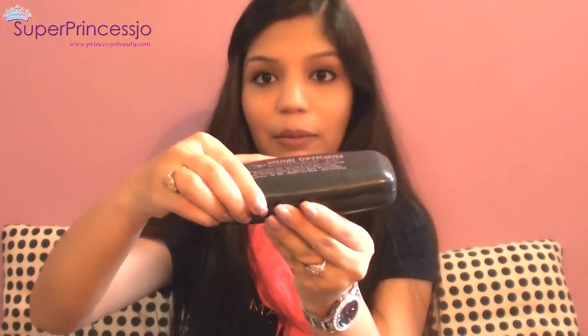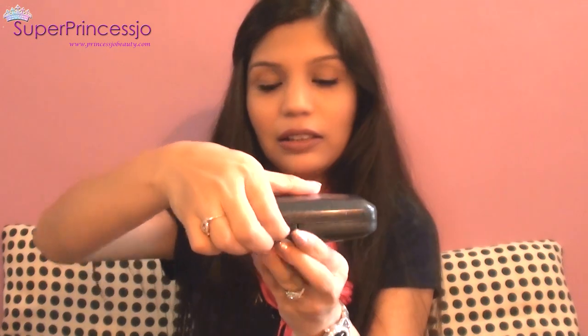I also have these spectacles — a black frame pair and a red frame pair — plus a pair of Ray-Ban sunglasses. These belong to my husband, so I need to carry them in my handbag. That's what you have to do when you're a wife!